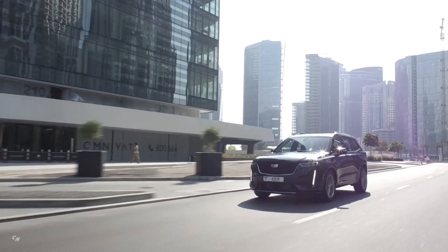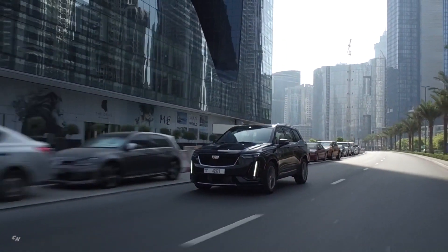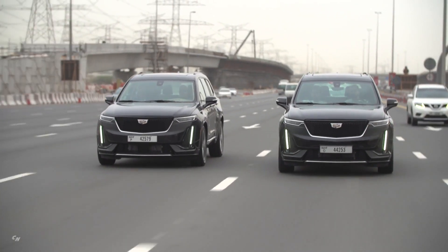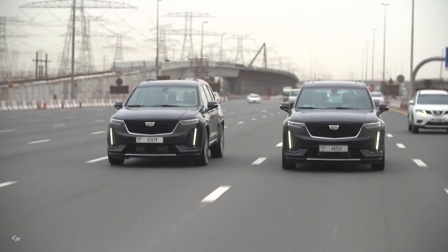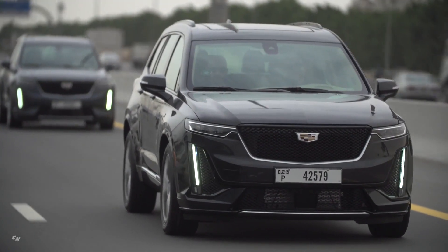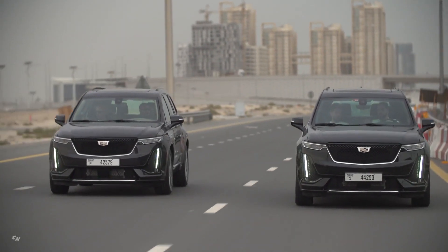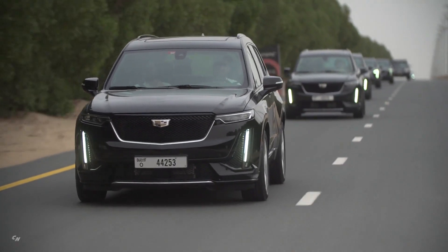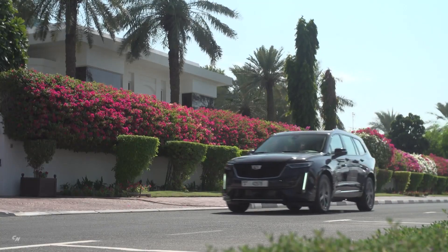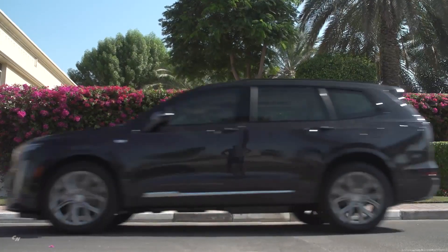Some design details in the XT6 are front and center, such as the exotic wood décor on the Premium Luxury model and the precision weave in the carbon fiber trim on the XT6 Sport model. Premium French seaming appears throughout the cabin, and perforations in the available ventilated front seats echo the shape of the Cadillac crest. Finer details are woven into the fabric of the XT6's functionality, blending thoughtful design and clever engineering solutions to amplify the vehicle's refinement, flexibility, and comfort.